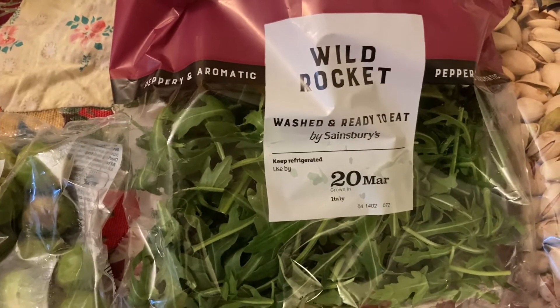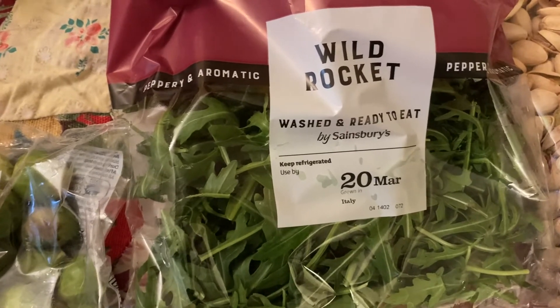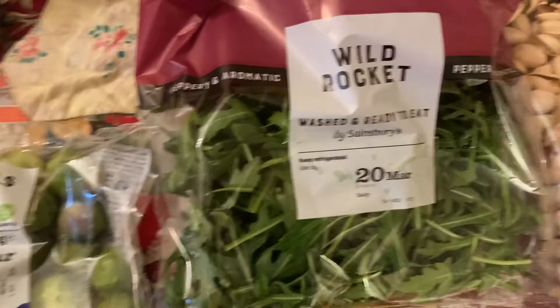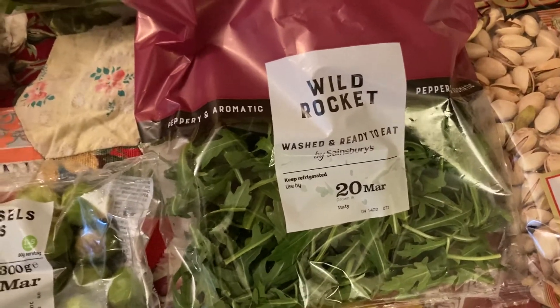I've got some rocket. I love rocket — whenever I make my own salad I always like to add rocket because I really like the peppery taste. This cost £1 which I think is really good.